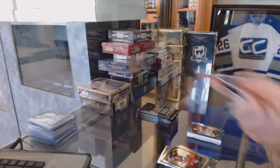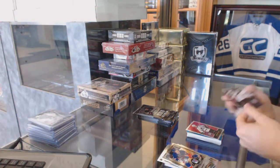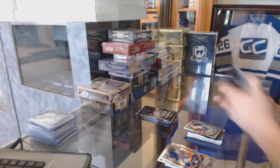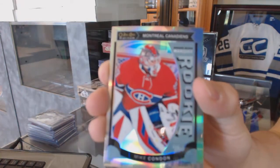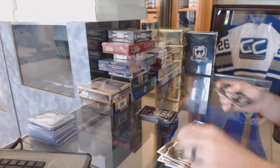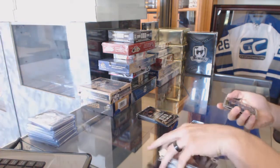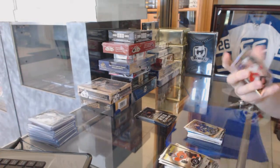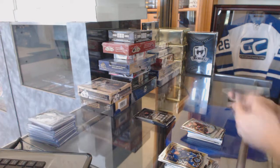Retro for the Avalanche, Jerome Iginla. Trophy Talent die-cut for the Montreal Canadiens, Carey Price. Marquee rookie for the Canucks, Brandon Goss. Marquee rookie rainbow for the Canadiens, Mike Condon. Marquee rookie for the Penguins, Daniel Sprong. Rainbow for the Vancouver Canucks, Bo Horvat. Rainbow for the Detroit Red Wings, Justin Abdelkader. Marquee rookie for the Hurricanes, Brock McGinn.